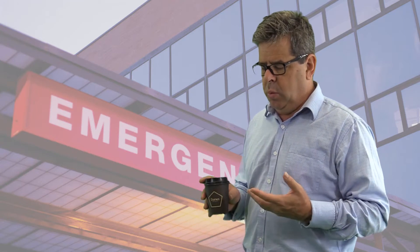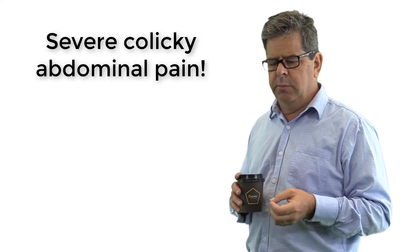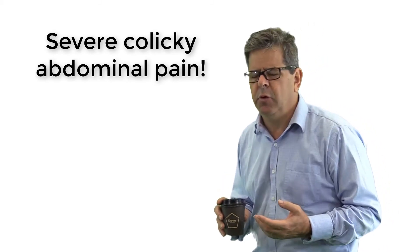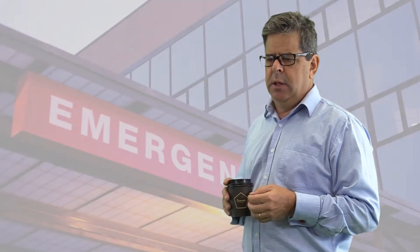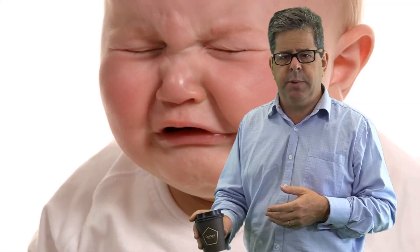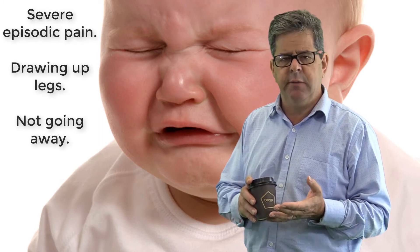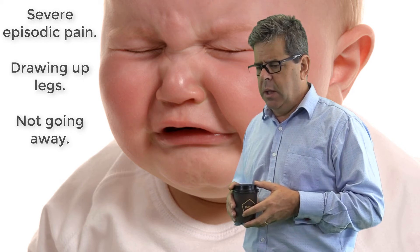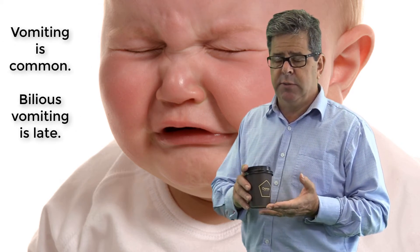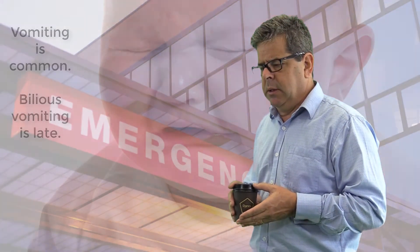So how does the child with intussusception present to the emergency department? Well, severe colicky abdominal pain — and the colicky abdominal pain is such that they may often draw their legs up, become listless and pale during these episodes. The parents may initially think the child has got constipation, but they come to the emergency department because usually the severity of the pain and the fact that the episodes just don't go away. The child could also be vomiting — it's very common.